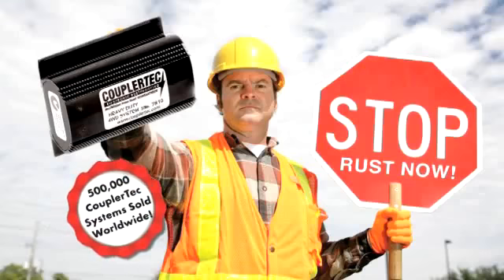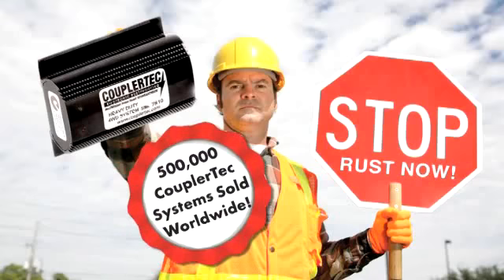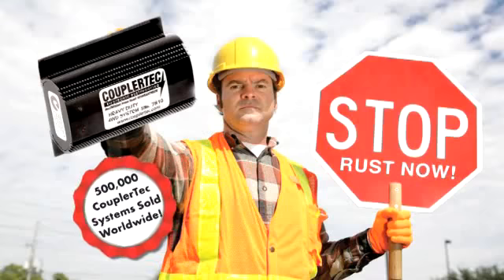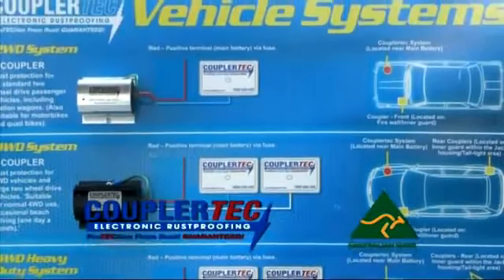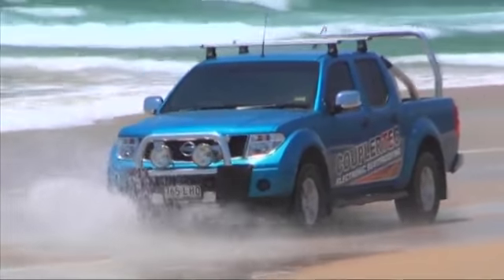The unique, patented Coupler Tech electronic rust-proofing system is the only tried, tested and proven method of protecting motor vehicles from rust and corrosion. Only Coupler Tech has been granted multiple international patents and only Coupler Tech has been tried, tested and proven to work.